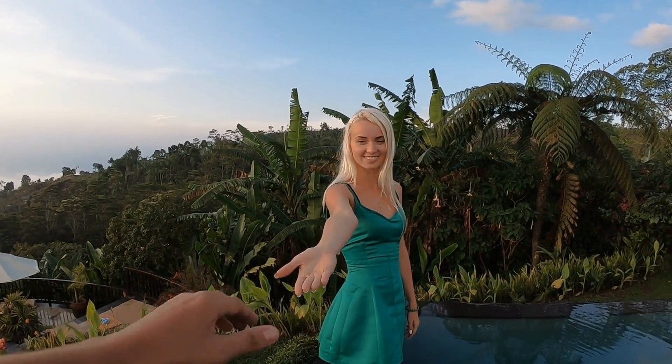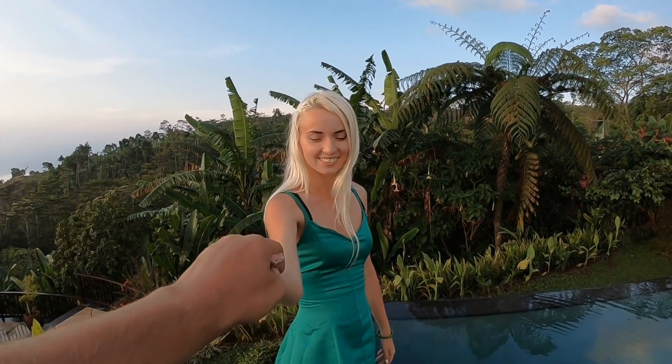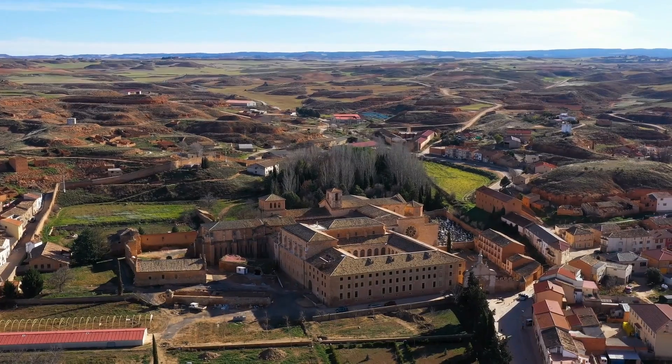Coming in at number 8 is Rhodes Ranch. This guard-gated community offers a resort-style living experience with its stunning golf course, water park, tennis courts, and more.